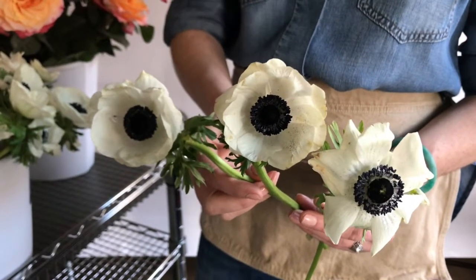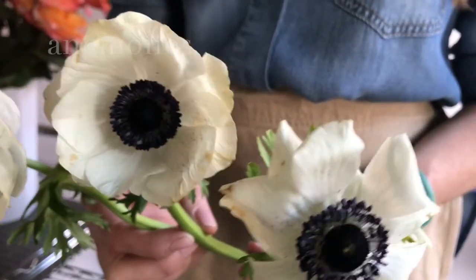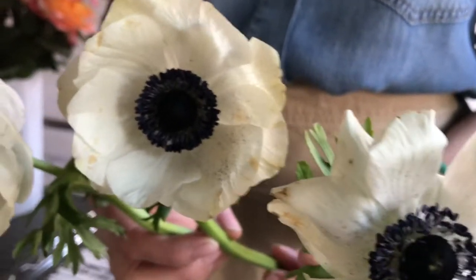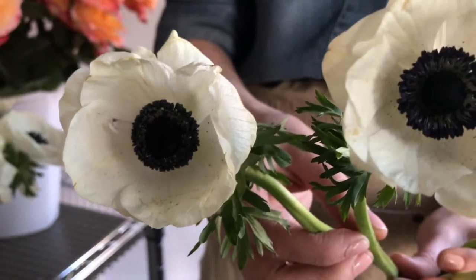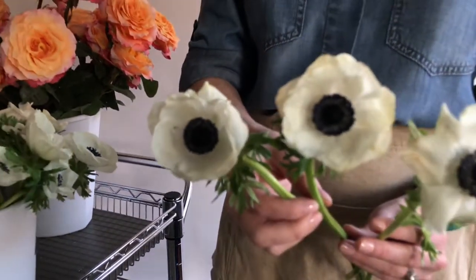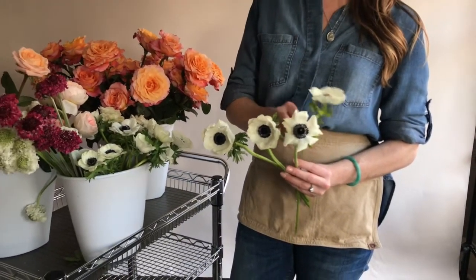Anemones are one of the most sought after wedding flowers right now, and I find that they're pretty polarizing. People either love them or they don't love the sharp contrast. One thing about them is they have very soft, tissue-y petals and they're kind of in the poppy species, so don't let that scare you.